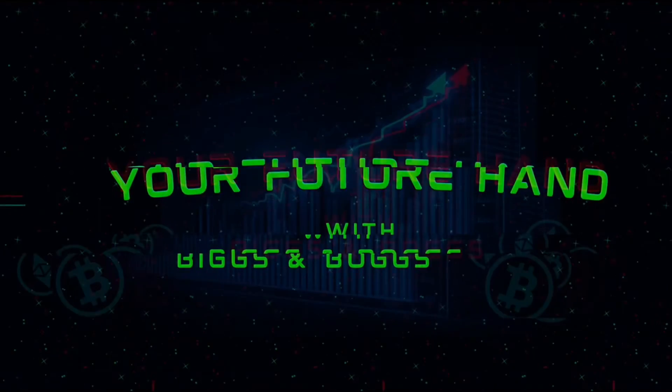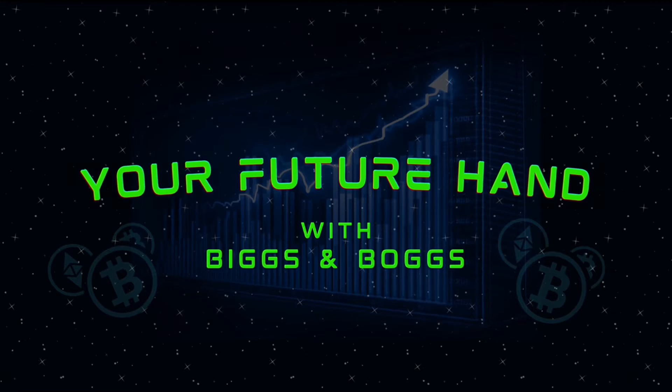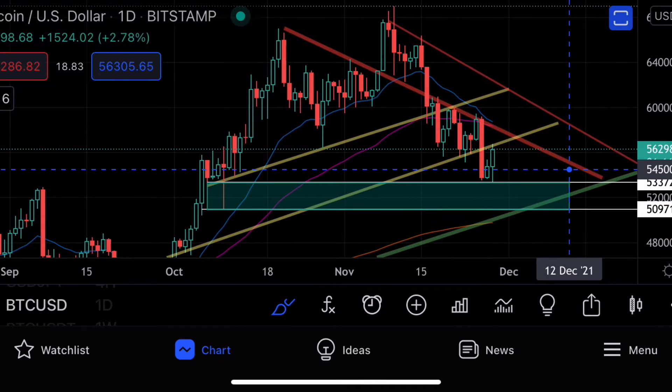Good afternoon, welcome back to Future Hand. My name is Julian and right now we're looking at the Bitcoin versus US dollar chart on the daily time frame. And as you can see, we've gotten a big bounce.